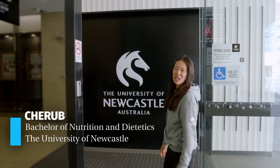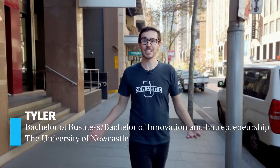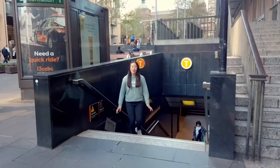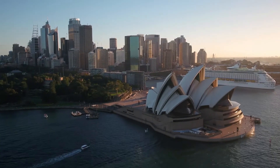Hey, I'm Cherub, a current student here at the University of Newcastle, and welcome to our Sydney campus. I'm Tyler and we're here to show you some of the unique study spaces available at our Sydney CBD campus. Located amongst a number of main public transport hubs, you'll have access to all Sydney has to offer.